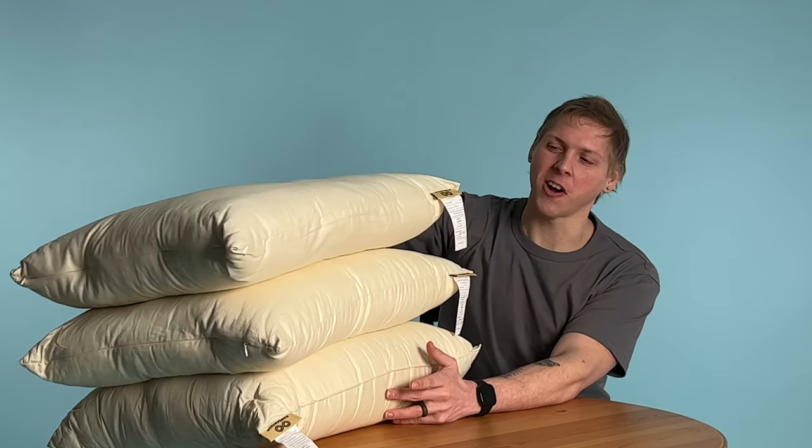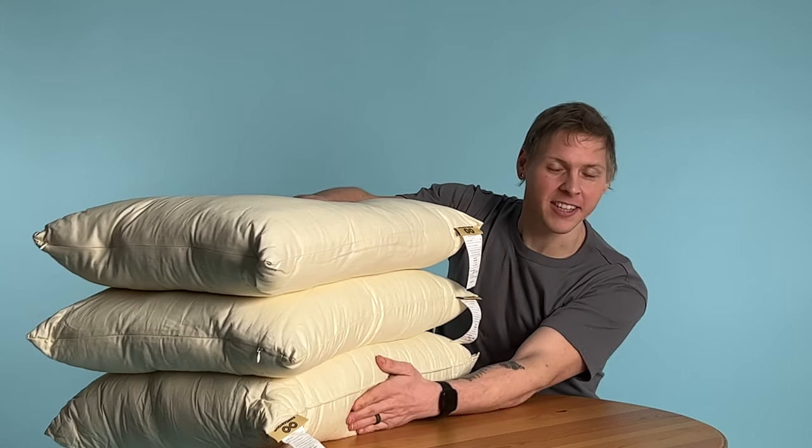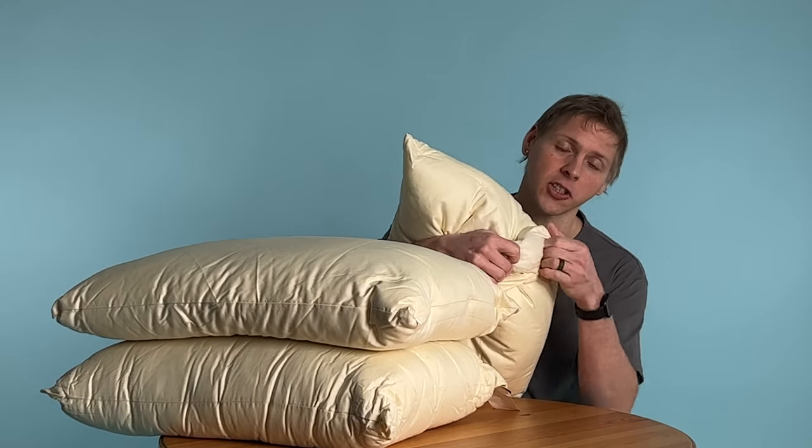And here we are once more — soft, medium, and firm: back sleepers, flip-floppers, and side sleepers. Let me show you the organic cotton feel. It's completely raw, untreated, and straight from the cotton plant.